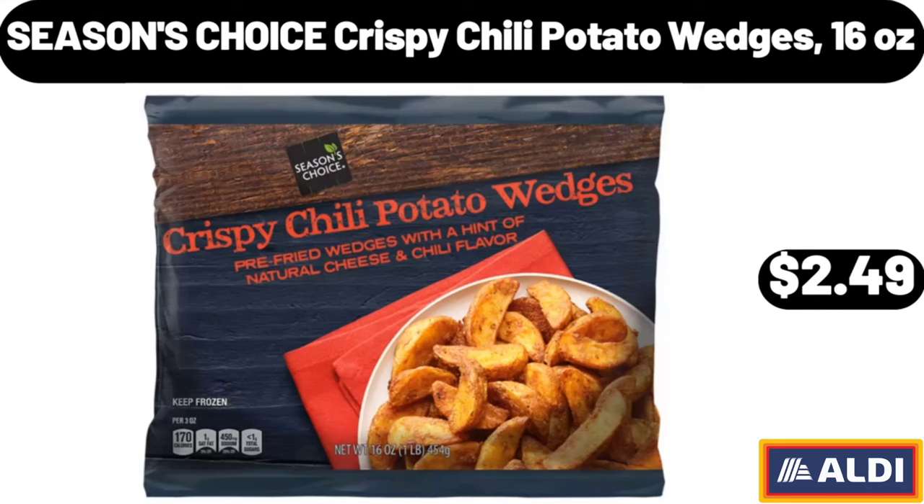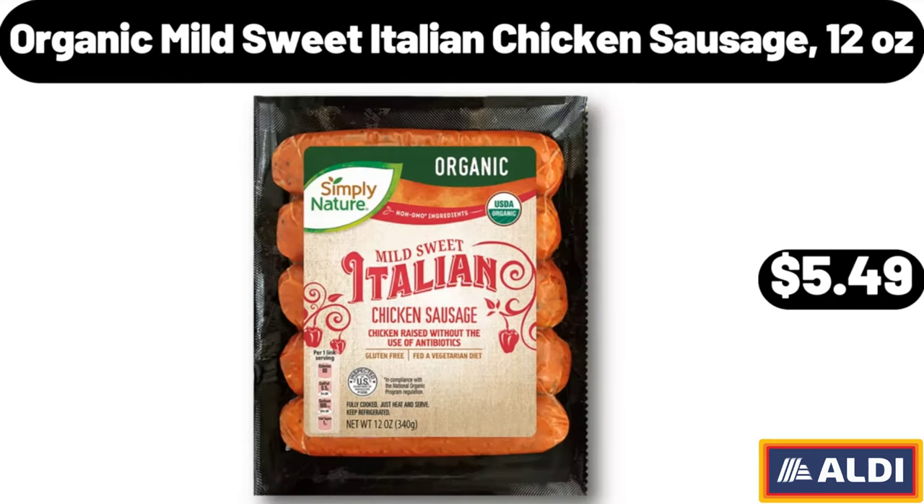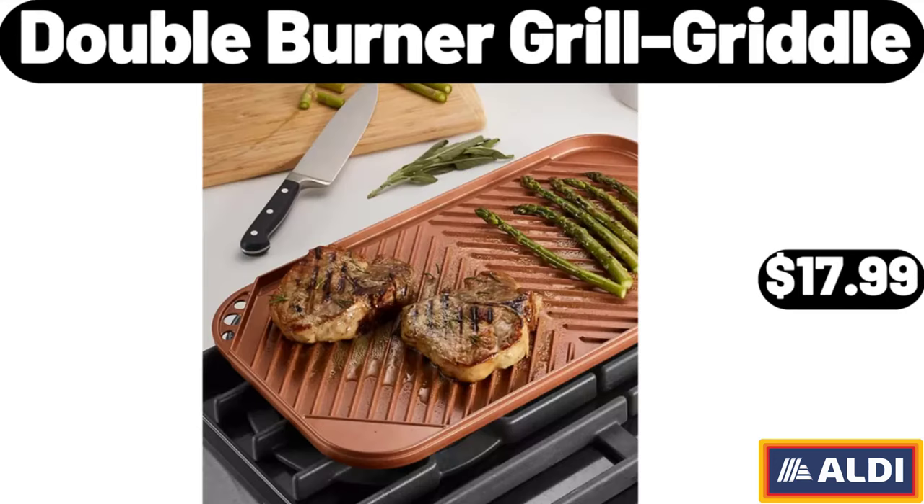Season's Choice crispy chili potato wedges, 16 ounces, $2.49. Organic mild sweet Italian chicken sausage, 12 ounces, $5.49. Double burner grill griddle, $17.99.